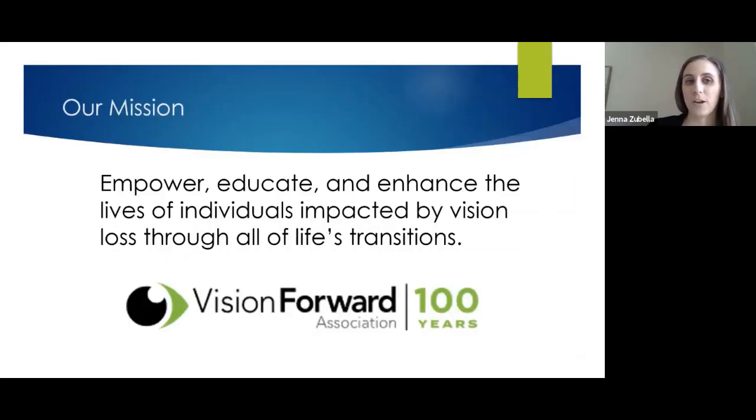At Vision Forward, our mission is to empower, educate, and enhance the lives of individuals impacted by vision loss through all of life's transitions. We do see adults too, but Colleen and I work in the children's wing. Vision Forward Association is in Milwaukee, but we do a lot of virtual services for families across the state, and we also have families who visit when they come to Children's Hospital. If you need support groups or other resources, just reach out.